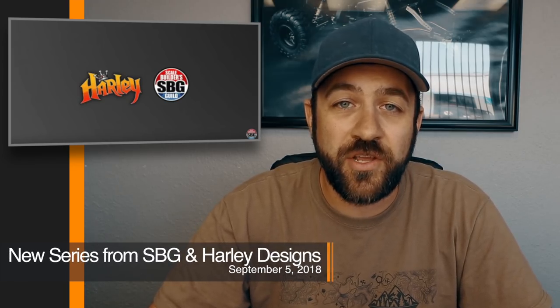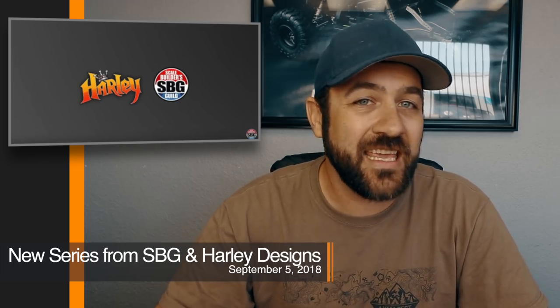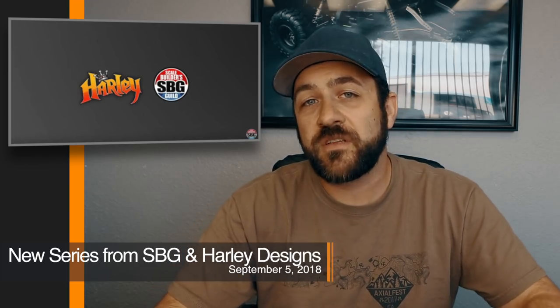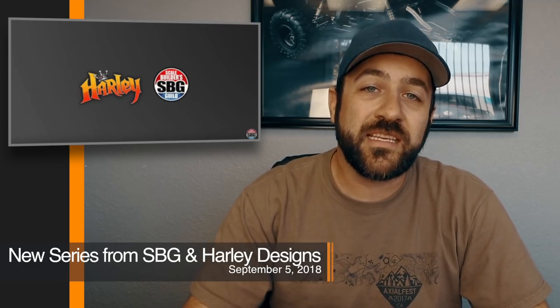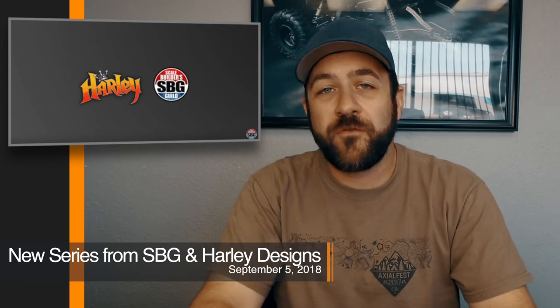That's pretty much it for actual news topics over the last week. However, there is some big news: Matt from Scale Builders Guild and I have decided on a new series coming at the very beginning of September. It's not going to be a budget build, but Matt and I couldn't be more excited. We're keeping it under wraps until the very first video is released on September 5th. If you enjoyed the budget build, this one should be even more fun to watch. I'll put a link in the description to Matt's channel as well as the Honcho budget build playlist.